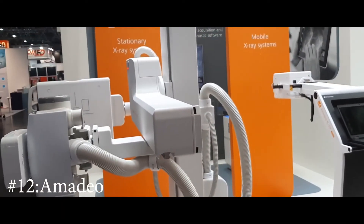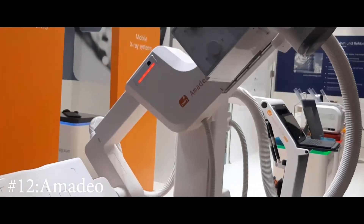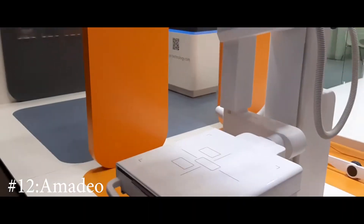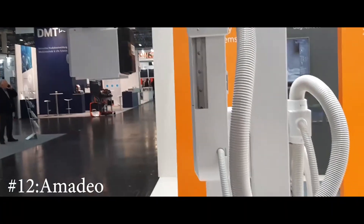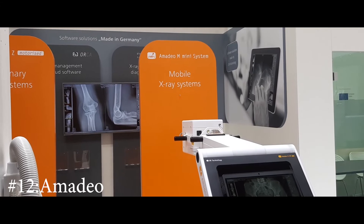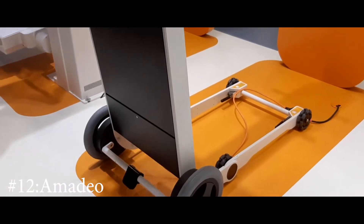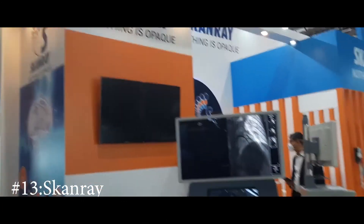One of the stands I visited belonged to X-ray systems. The machine could rotate and also move vertically. They had options to program it according to the organ being scanned, and the user interface was much easier than older versions. There was also a mobile version offering flexibility to move to other places without problem. Another company was also active in X-ray systems.